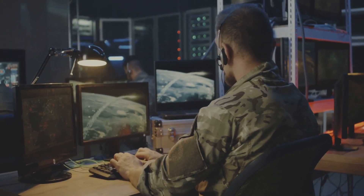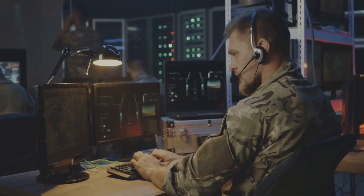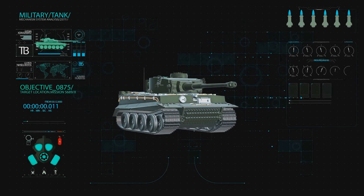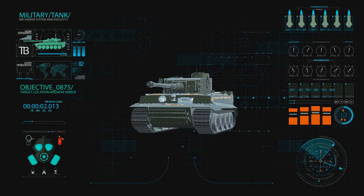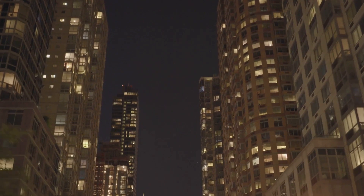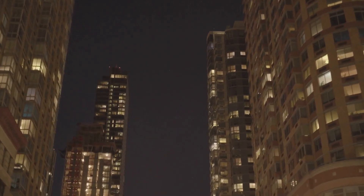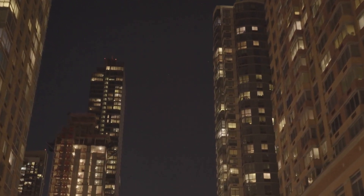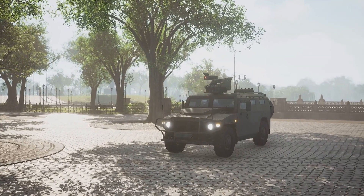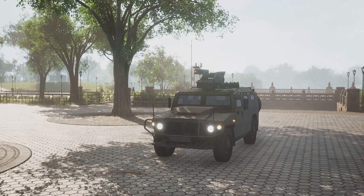The M1 Abrams boasts a gas turbine engine providing a top speed of over 60 mph on roads and 30 mph in off-road conditions. This speed and agility, combined with its formidable firepower, make the M1 Abrams a force to be reckoned with. In addition to its impressive specifications, the M1 Abrams has proven its worth in combat operations across the globe — from the deserts of the Middle East to the mountains of Afghanistan — demonstrating its reliability and effectiveness time and time again.